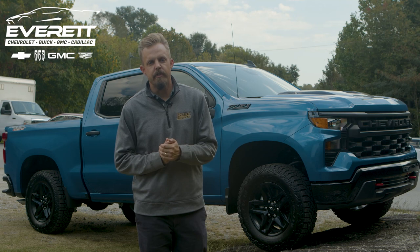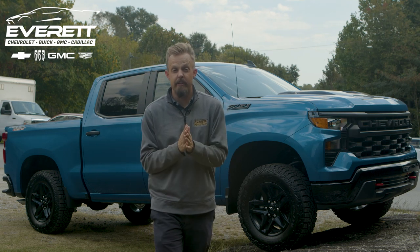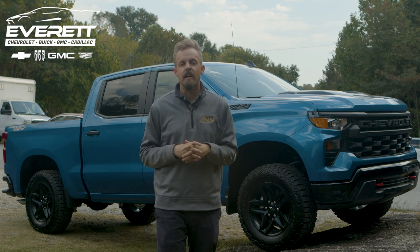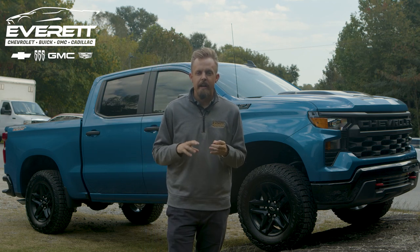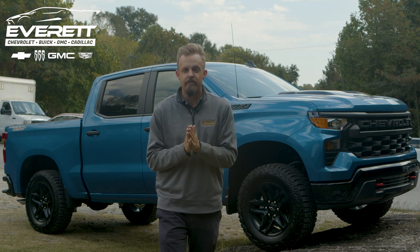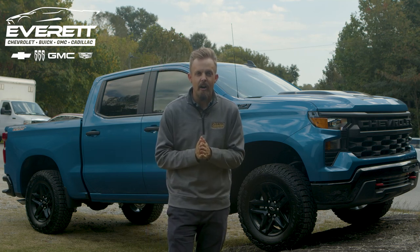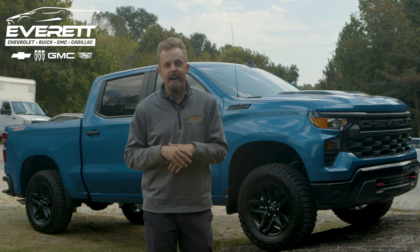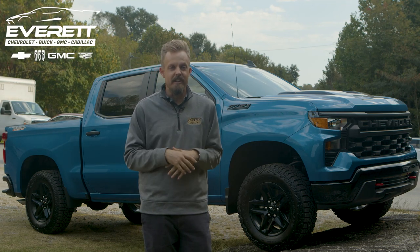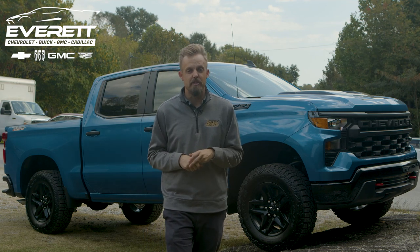Moving to the interior of this vehicle — the comfortability you're going to get. It's going to be a jet black cloth interior. You're also going to get a seven-inch display screen that comes with Apple CarPlay and Android Auto, great features to connect your phone so you can stay connected, hands-free, and safe while driving. You'll also get a 120-volt outlet on the inside, USB and USB-C ports as well.